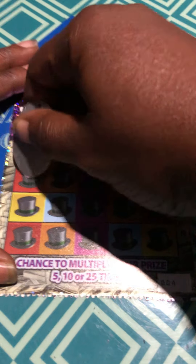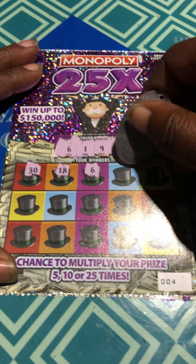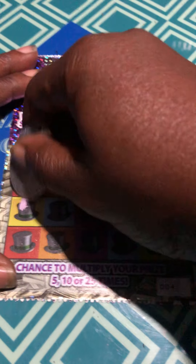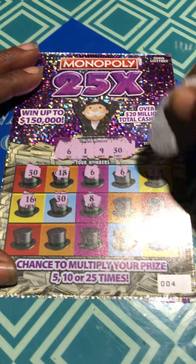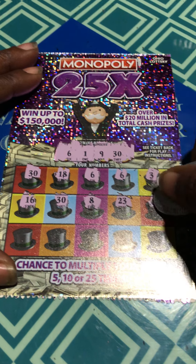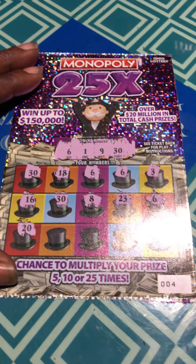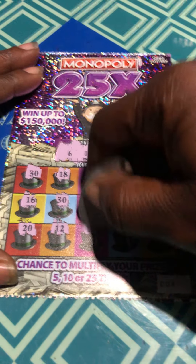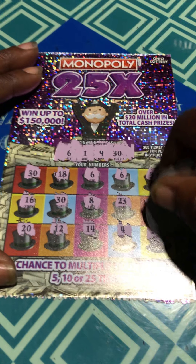30 — that's back to back. 18, 6, 6, 6, 3, 16, another 30, 8, 23. I think something happened to these tickets. That's a 6, 20, 12, 14, 4, and 26.